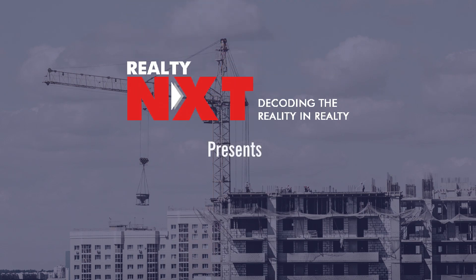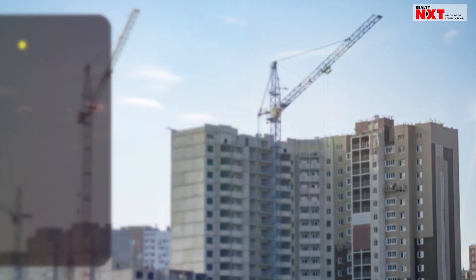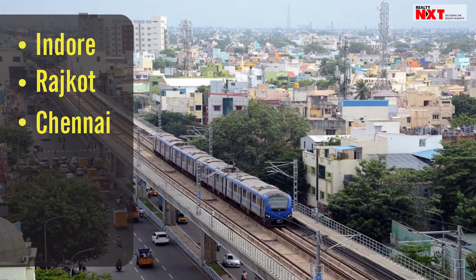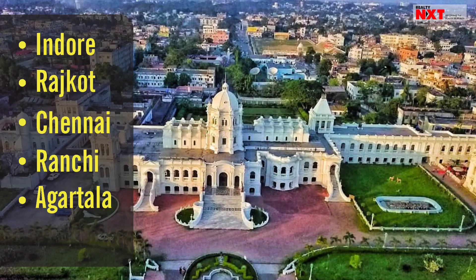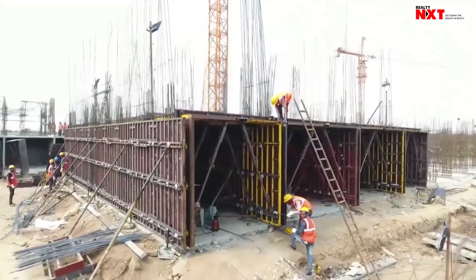Realogy NXT presents Lighthouse Projects in India. Recently, Prime Minister Narendra Modi laid the foundation of six lighthouse projects in Indore, Rajkot, Chennai, Ranchi, Agartala and Lucknow as part of the Global Housing Technology Challenge India Initiative.